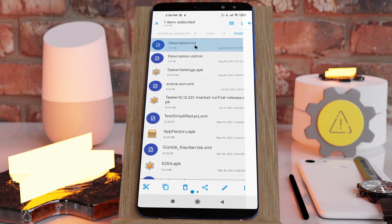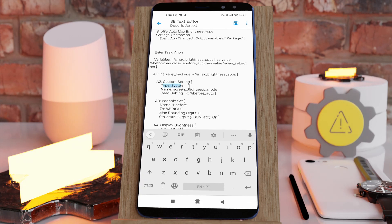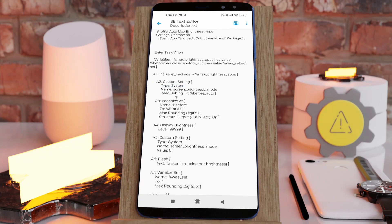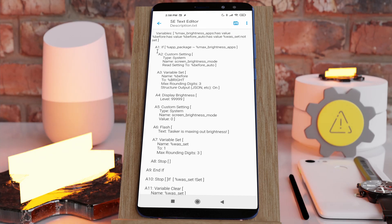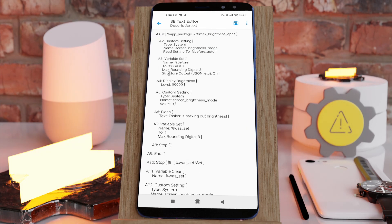Now in the new format you get this. Each action is separate from the other, each parameter is in its own line, and everything is spaced out much more evenly so you can easily figure out what the task does just by its description.